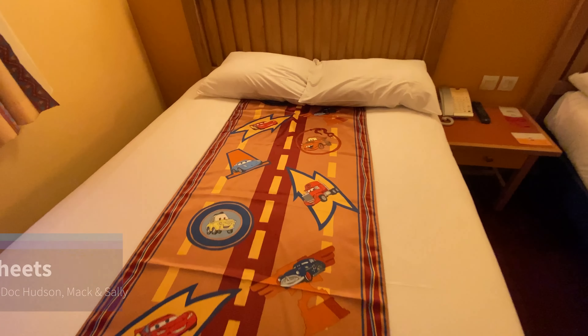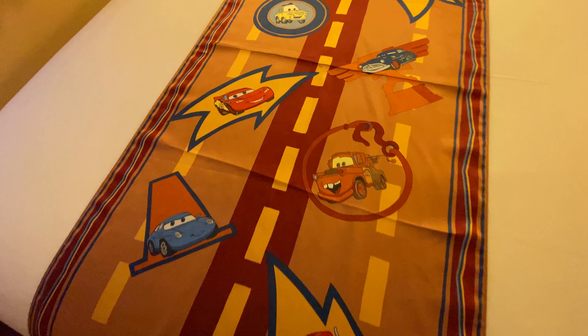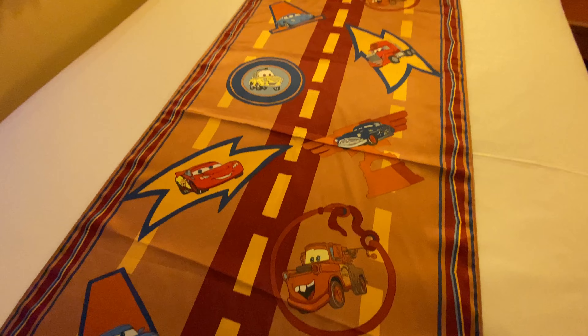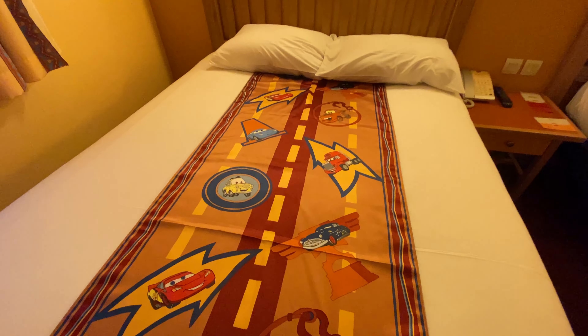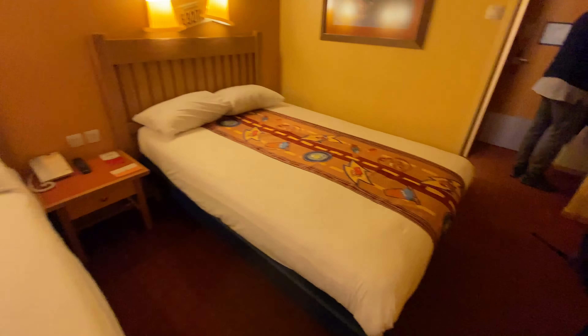I like the license plates that are over our beds. Won't you look at this — the bed sheets! It has all your favorite Cars characters: Mac, Sally, McQueen, Mater, Doc Hudson, and Luigi as well. Same goes for this bed.